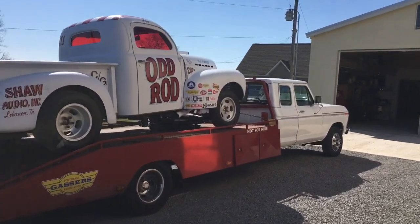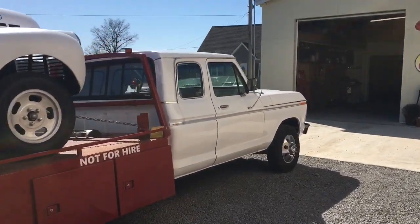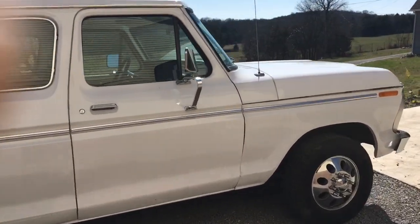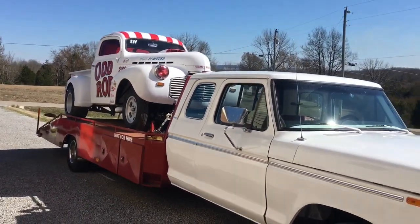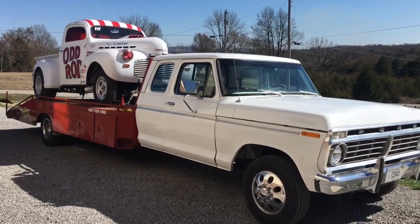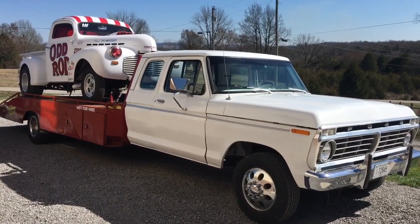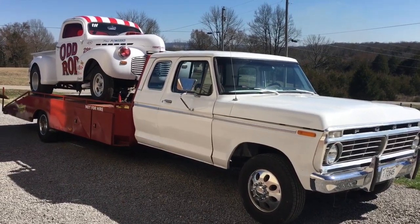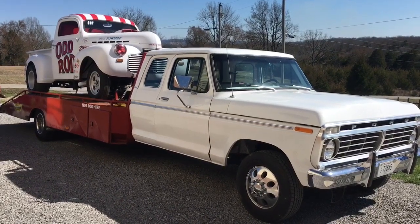We've got our hauler fixed since the last video. We've got two new heads put on it, and we've test driven it quite a bit. I think we're ready to go. We're only about an hour and 20 minutes from Beach Bend, so it'll be a good test haul before we leave for Holt, Florida. Just making sure that everything's good to go on both the hauler and the hot rod. We'll try to give you some updates, maybe actually from the track, and we'll see how things go tomorrow.